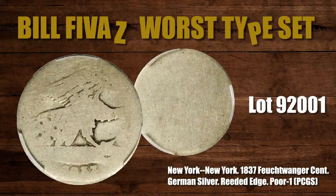Feuchtwanger wrote this book about 30 years after his initiative to convince the mint to use this metal alloy, which is similar to nickel but made of 53% copper, 29% zinc, and 18% nickel — also known as German silver or argentin. Mint Director Robert Patterson objected to its use as a coining metal due to the presence of cobalt and various degrees of arsenic and iron. So the coin metal was never adopted by the mint, but U.S. coin collectors do collect these in a number of denominations. The current bid on this coin is $190.